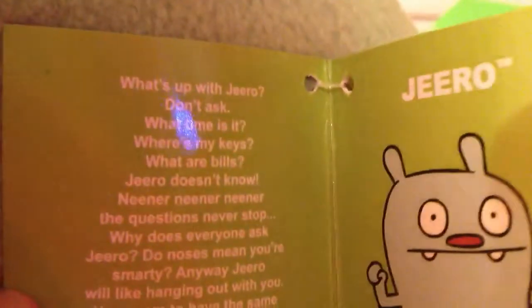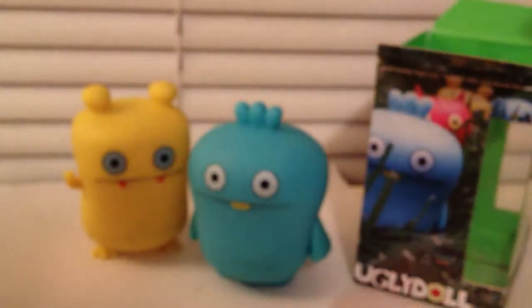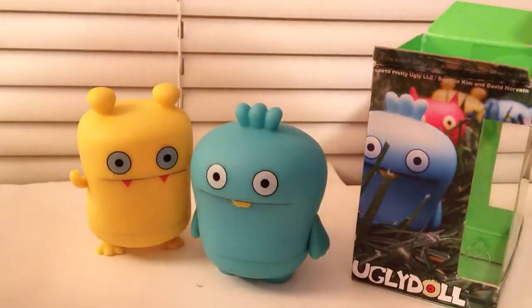So yeah, these are two of my new Ugly Dolls, and then I picked up this one right here — it's a Zero plush, and there's some info about it right there.